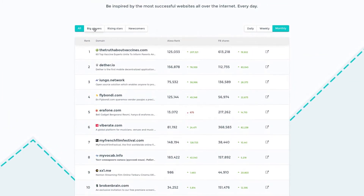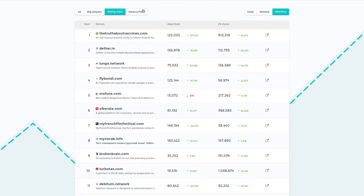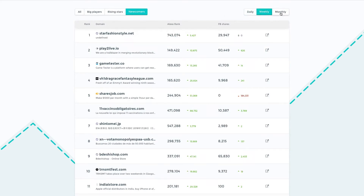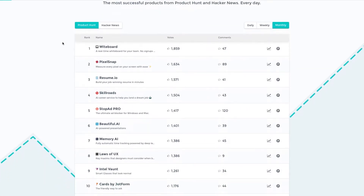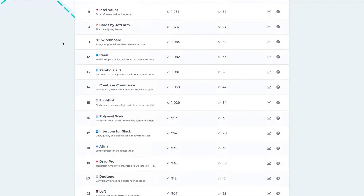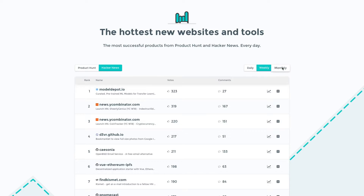From the homepage, you can sort the websites by all, big players, rising stars, and newcomers. And you can view the daily, weekly, and monthly rankings. RockinPage also lists the hottest new websites and tools based on votes and comments from Product Hunt and Hacker News. Again, you can view the daily, weekly, and monthly rankings.